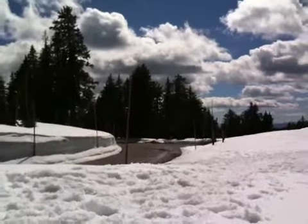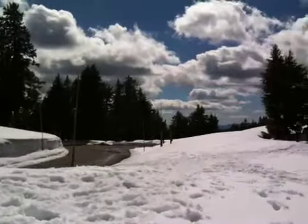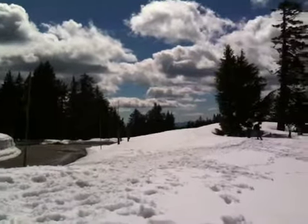We're at a different vantage point right now. We're still at the Rim Village, but a different vantage point, giving you a different perspective here of Crater Lake.